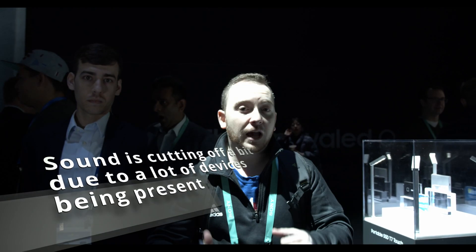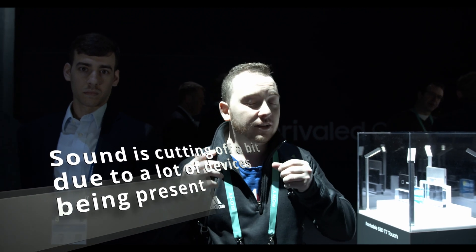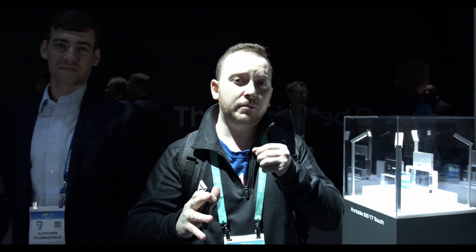Hey guys, welcome back. I'm live in the Samsung city at CES 2020, and this is the first booth I visited because I woke up today to see the news that Samsung has launched the new SSD, the T7. Many of you guys know I use the Blackmagic Pocket Cinema 6K, and the only thing that I record with is the Samsung T5.